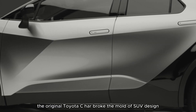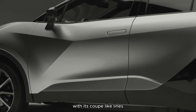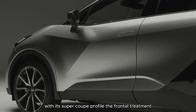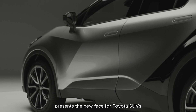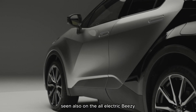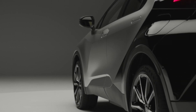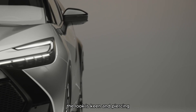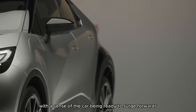The original Toyota C-HR broke the mold of SUV design with its coupe-like lines. These are rendered even more sharply in the new model with its super-coupe profile. The frontal treatment presents the new face for Toyota SUVs, seen also on the all-electric BZ4X and new Prius. True to the styling cues seen on the Toyota C-HR Prologue, the look is keen and piercing, with a sense of the car being ready to surge forwards.